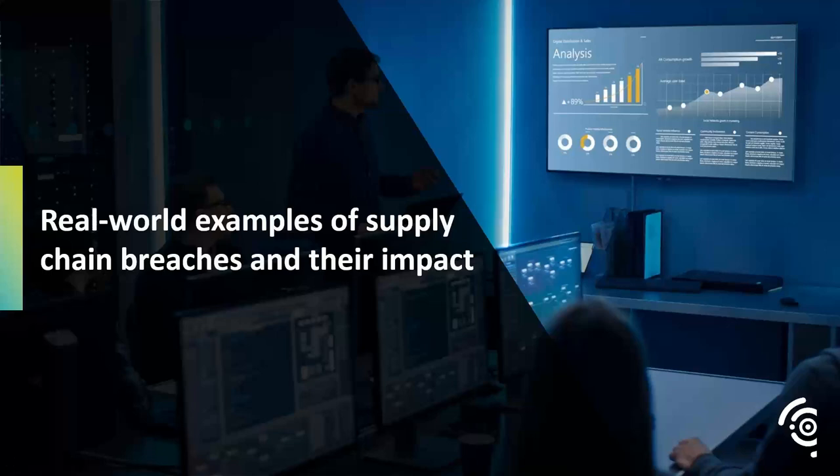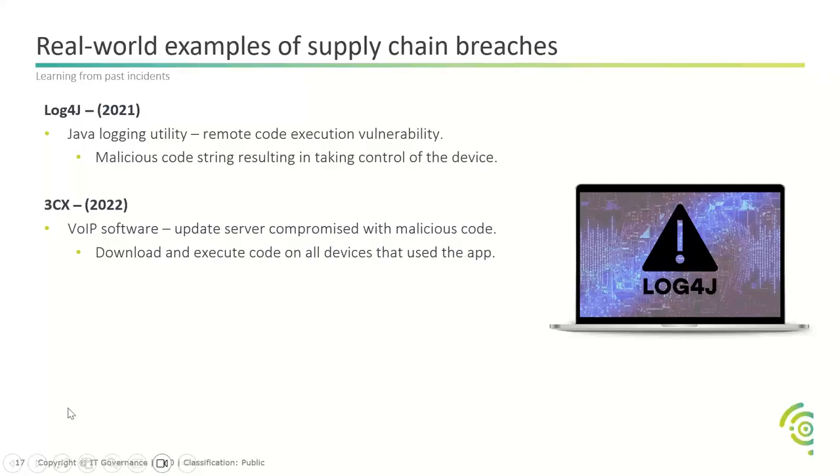Now we're going to look at real-world examples of supply chain breaches and their impact. Leon has picked one example from each of the past three years — ones you'll probably be familiar with, or perhaps not, but hopefully you can learn something from them.